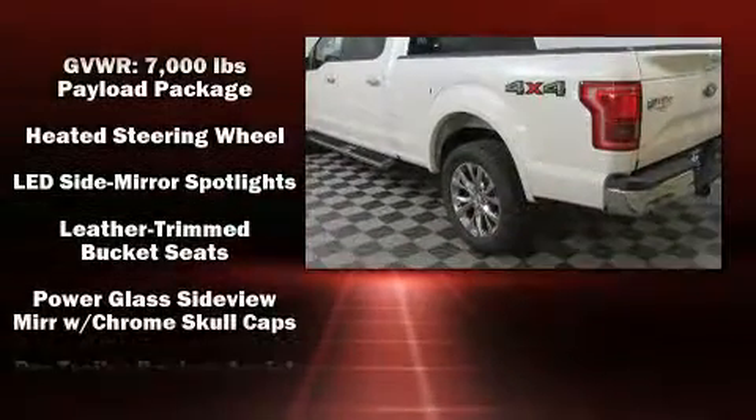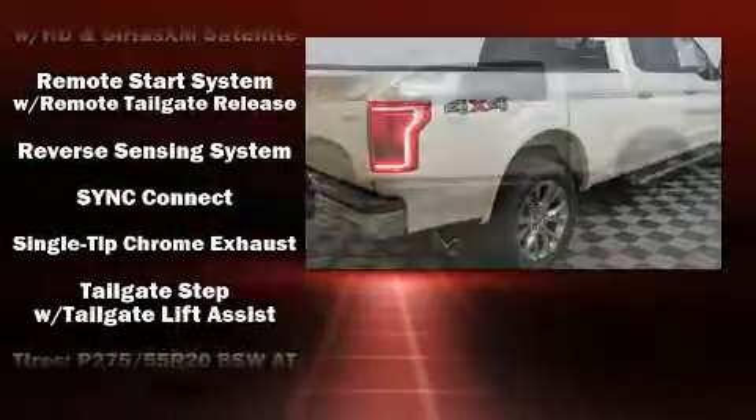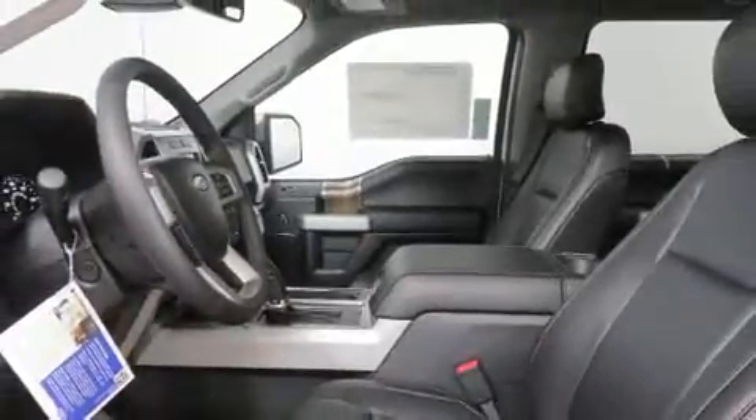Ford ensures the safety and security of its passengers with equipment such as dual front impact airbags, brake assist, and four-wheel disc brakes with ABS. You'll never lose visibility with rain-sensing wipers, which activate automatically when the drops start to fall.